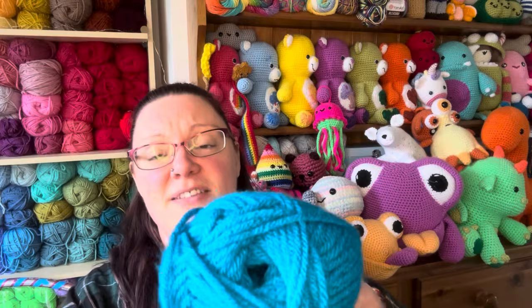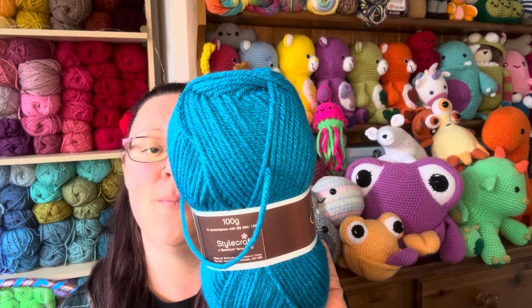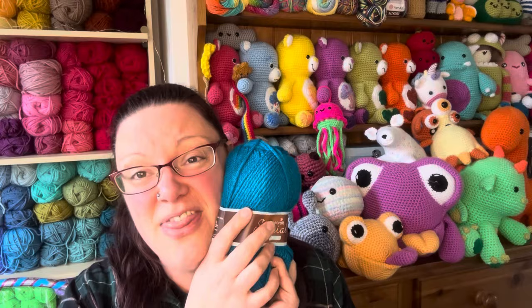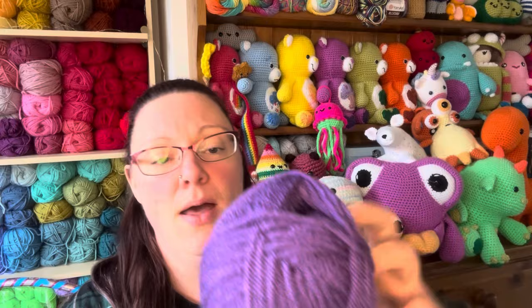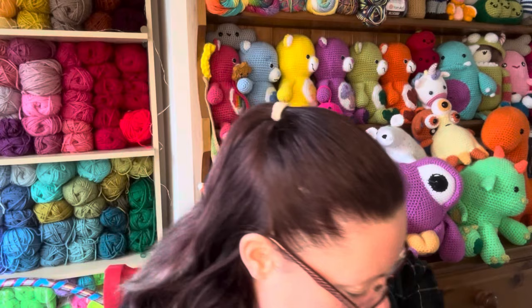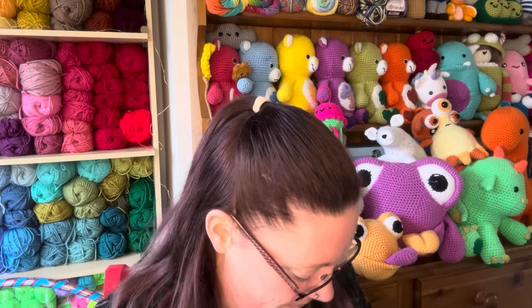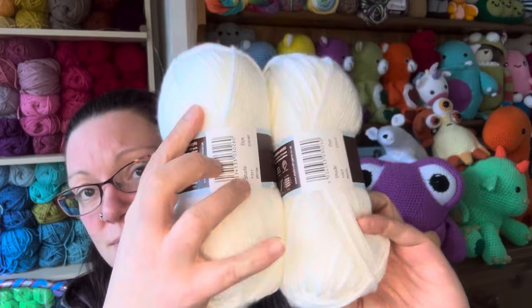We start with this shade — Empire. If you don't know about Stylecraft Special Chunky, these come in 100-gram balls, they are 100% premium acrylic, approximately 144 metres / 157 yards, naturally anti-pilling, and it works to all chunky patterns or crochet. On Wool Warehouse the Stylecraft Special Chunky is £2.25 a ball. I love this stuff — I use it for everything and the colours are great. We have Empire, then Proper Purple, a couple of Black, and a couple of White.